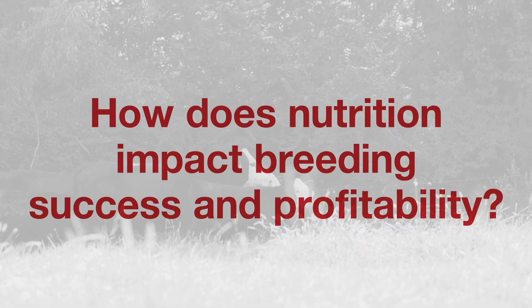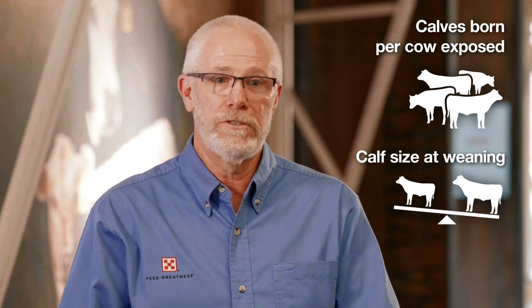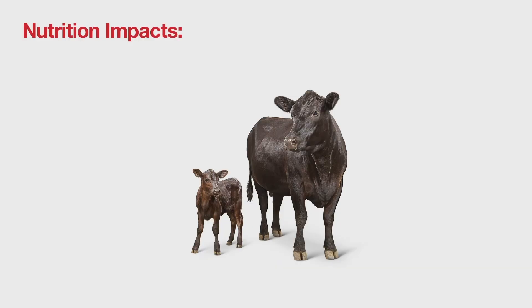When you look at how cattlemen are successful, they look at two things: the number of calves that they have and the size of those calves. Those two go hand in hand. You have to get those cows bred in order to have a calf, so the nutritional program to get that developed is very, very critical.